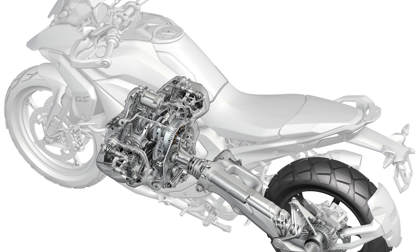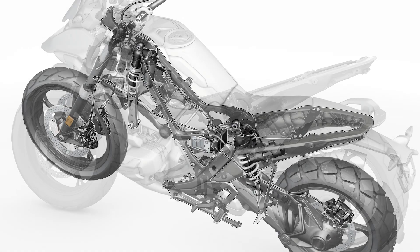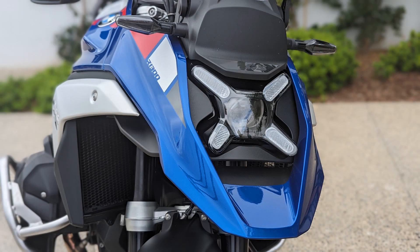In inclined positions it follows the targeted line almost automatically without constant correction. On the motorway, the GS stubbornly tracks its path without nervously following grooves, and even when braking hard from high speeds, the fork doesn't dip excessively. Twin disc brakes with two new radially mounted four-piston fixed calipers at the front and a single disc brake with two-piston floating caliper at the rear help with this. Even in light terrain the GS Adventure gets through gravel and sand surprisingly well if the rider is not afraid of the weight. Off-road riders can choose a sportier, firmer setup including 20 mm of additional travel.